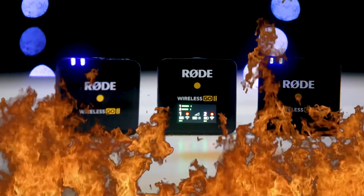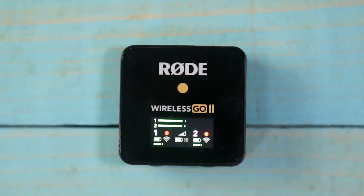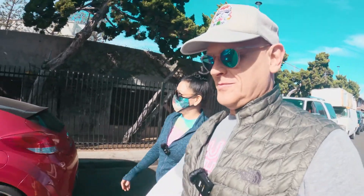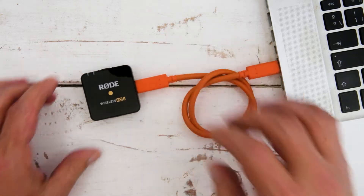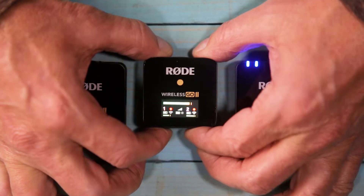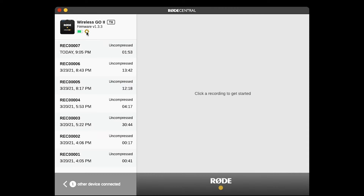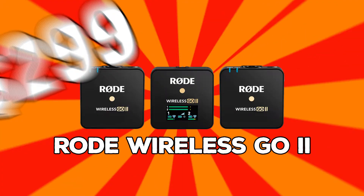Rode has definitely turned up the heat with the new Rode GO 2. With two transmitters and one receiver, there's internal recording on each transmitter in case you lose connection, so all you have to do is clip it on and go. There's safety channel support, and it's USB-C and iOS device compatible. You can switch between split and merged channel audio, plus there's the new Rode Central app where you can control even more advanced settings.